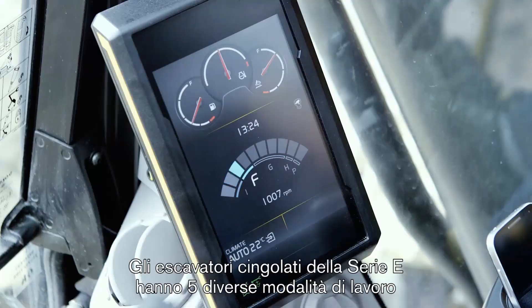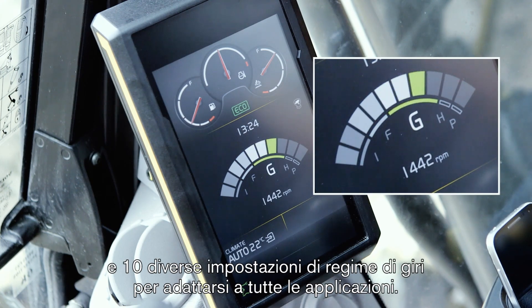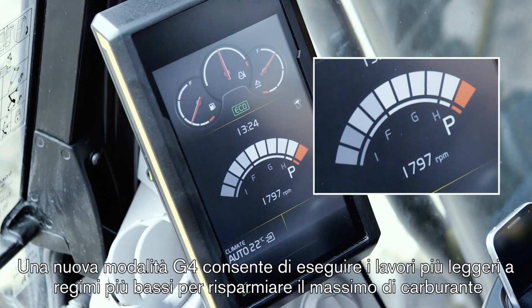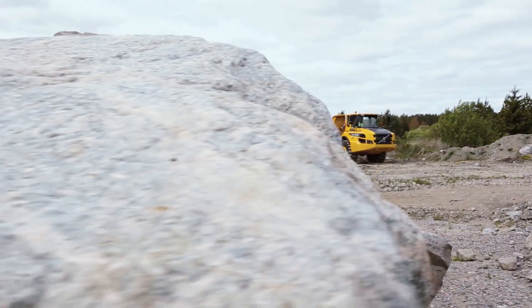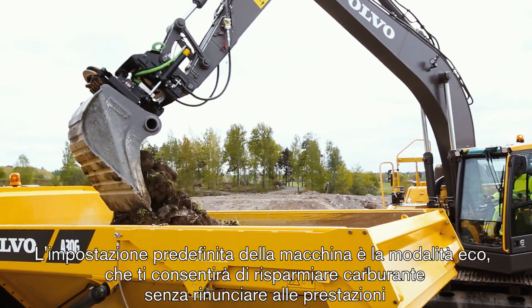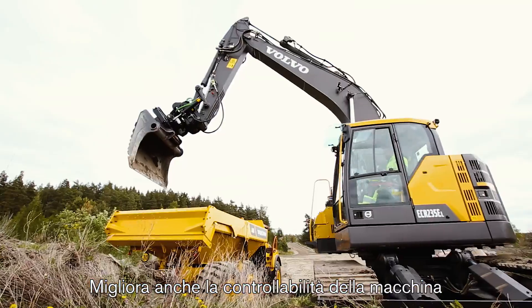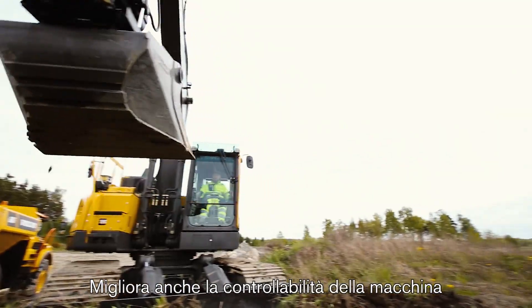The E-Series crawler excavator features 5 different work modes and 10 different RPM settings which suits all different applications, and a new G4 mode which makes it possible to do lighter work at low RPM for maximum fuel saving. Eco mode is the default setting on the machine — it will save you fuel without loss of performance and also improves the controllability of the machine.